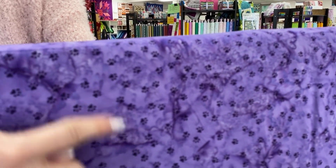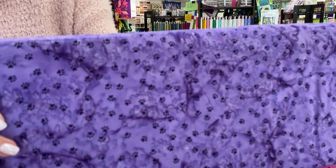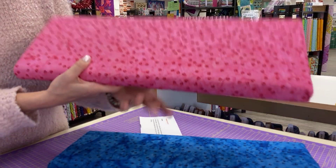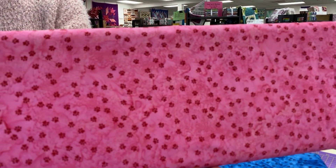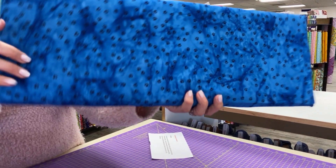And then there are three prints with teeny little cat paws. I'll stick my finger out there so you can see how big those are — they are tiny. Maybe a quarter inch, three-eighths inch across. So they would also work well as background fabrics because those little paws would just fade away if you were further off.